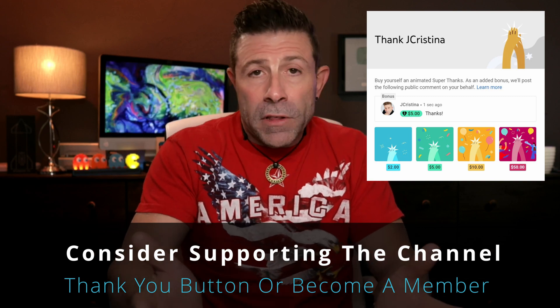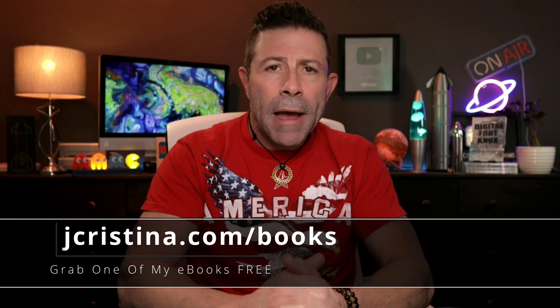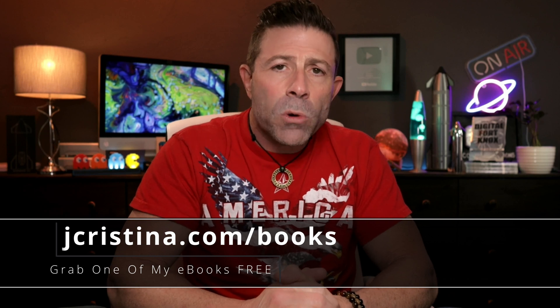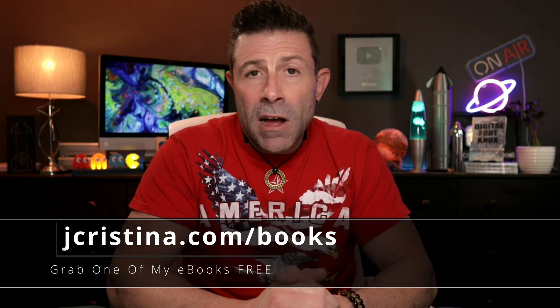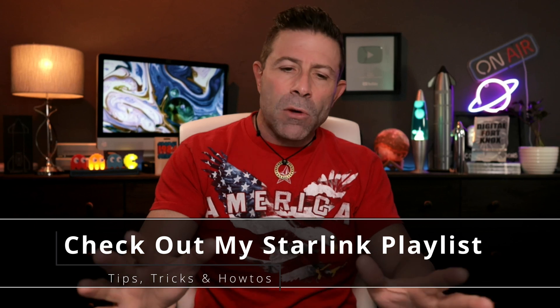You can give a dollar or two if you like — if not, it's perfectly fine, the video is still free. Consider becoming a member of the channel. And if you haven't downloaded any of my eBooks, check them out at jchristina.com/books. If you want more SpaceX Starlink content, I've put together over 480 videos just for you — I'll put a link to a playlist.